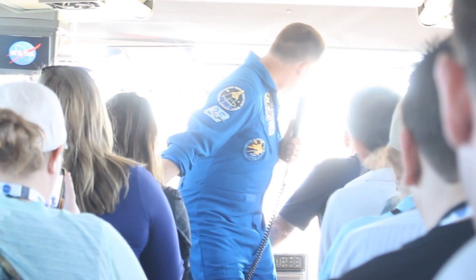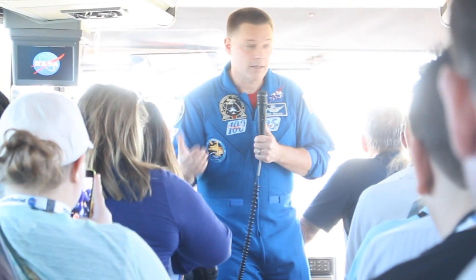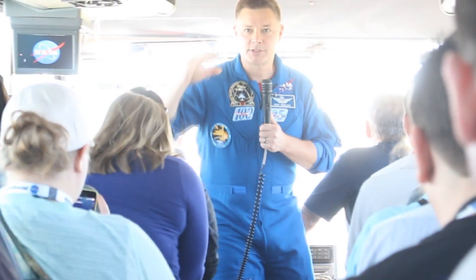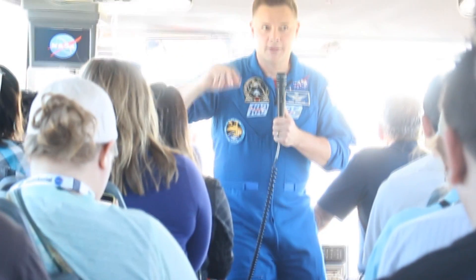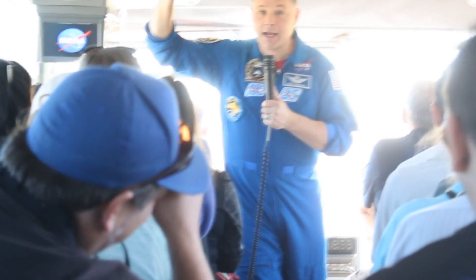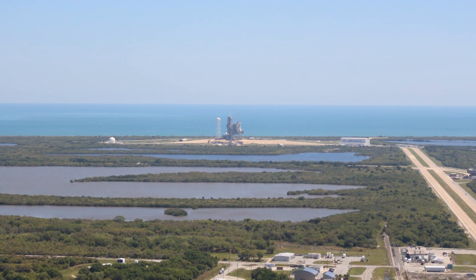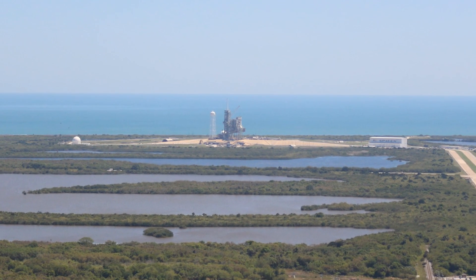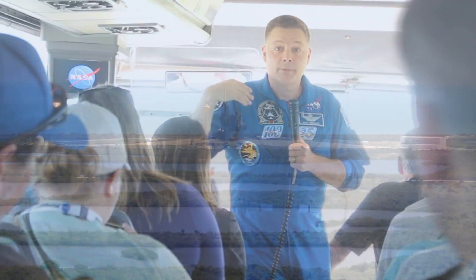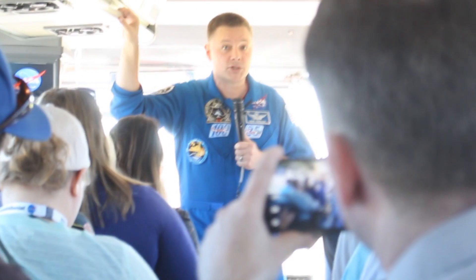The path that we're going to see includes 39B and 39A. The northernmost one is B, and we remember it by Boston and Atlanta. So 39A is being modified for the SpaceX vehicle. That's where I launched from on Discovery in 2007. That's also where Apollo 11, Apollo 13, and all the Apollo missions launched from — the very same launch pad.